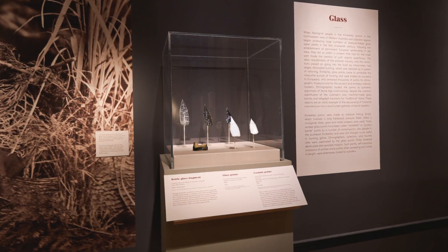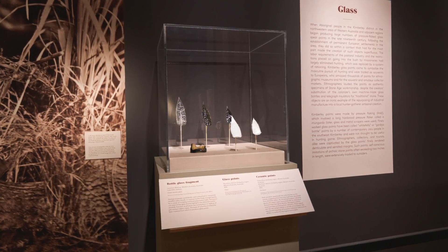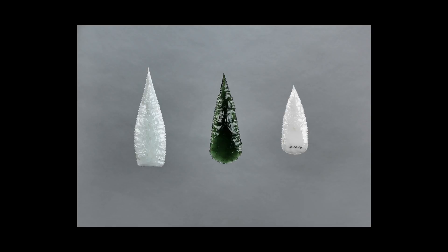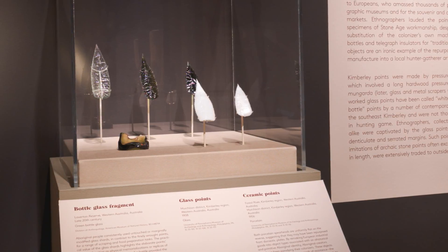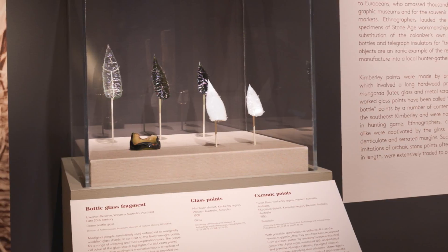These glass and ceramic points were made by Aboriginal men from the northwestern region of Western Australia known as the Kimberley region. They were made out of bottle glass or insulator capped glass from telegraph lines, as well as ceramic materials perhaps from crockery or from insulator caps themselves. The overland telegraph route went from Adelaide to Darwin and via submarine cable to London.